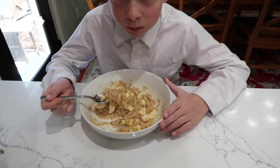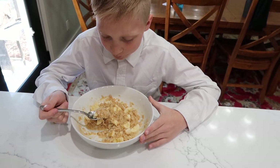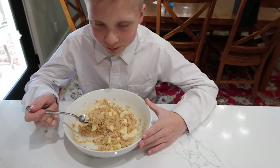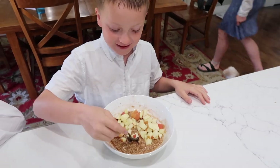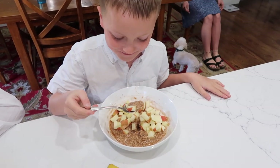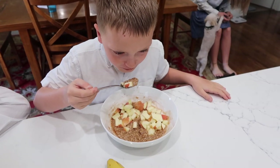The bowl by itself doesn't look like very much, but you can see my son is eating it and it's actually massive. Tyler, isn't that like a ton of food? "Yeah." Is that enough oatmeal? "Maybe." It's a big bowl — I think it might be a little too much.